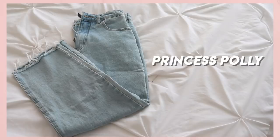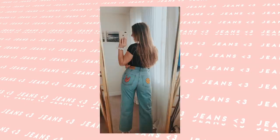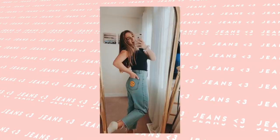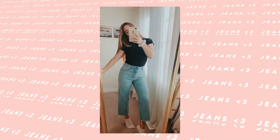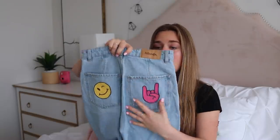Lastly I have some jeans from Princess Polly that I actually DIYed. If you want to see me painting these and other DIY clothing, click the eye — I did a whole clothing DIY video. These are not my favorite because the leg is very wide and cuts off a little too short — I think I cut them myself because they were too long. I kind of just kept these because I can wear a belt with them and I really like the DIY I did on them.